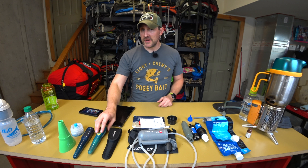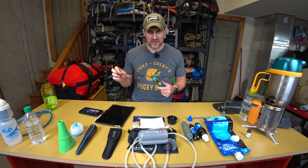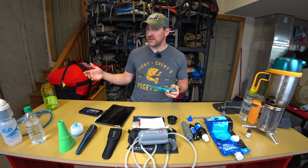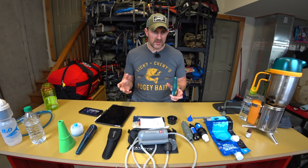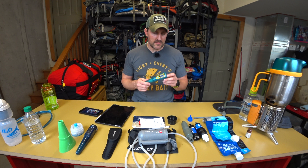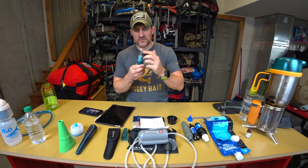Next is ultraviolet, and the biggest name in UV is SteriPen. It's a good product when it works — they report a 1.3% failure rate across all units sold, which is very low. However, I recently took one on a backpacking trip and it failed on me. The UV light works by messing with the DNA of microorganisms.